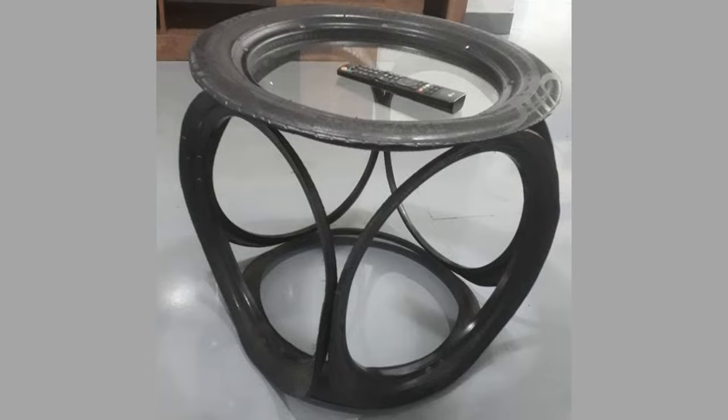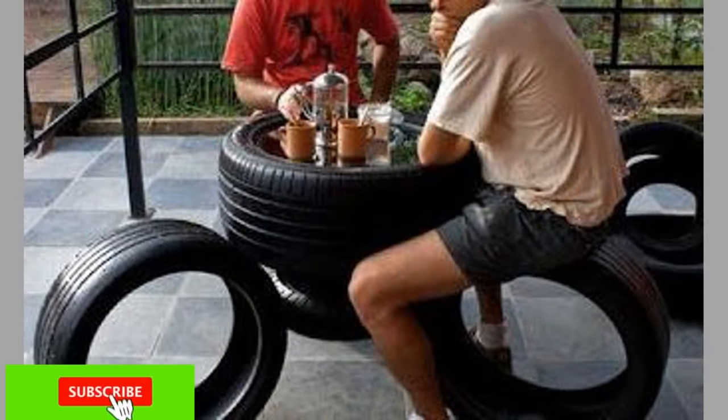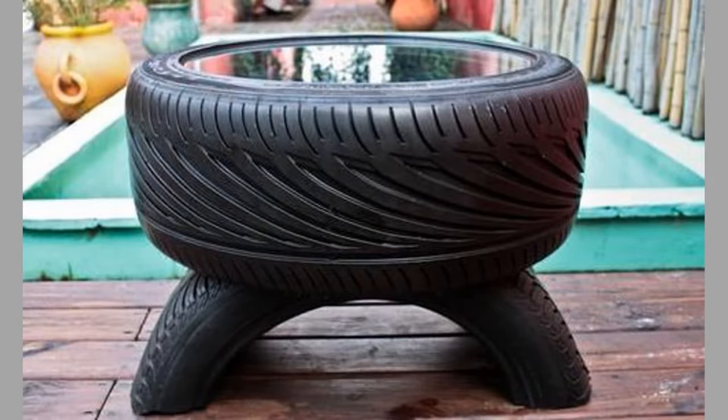You can also reuse tires as planters. There may be some cutting involved, so prepare tools such as saws and hammers. Painting the tire is optional. You can make several planters depending on the number of old tires you have.